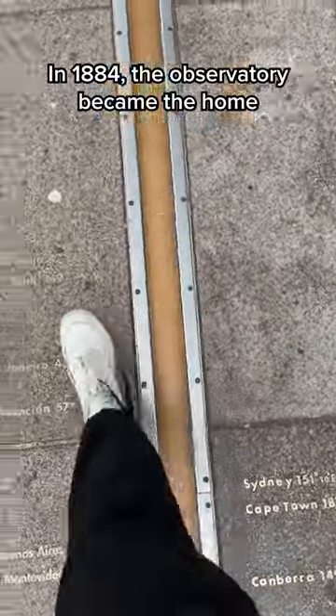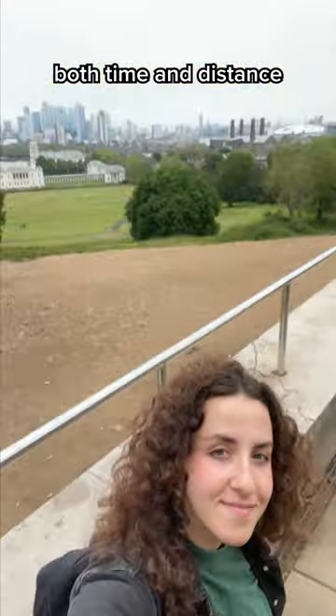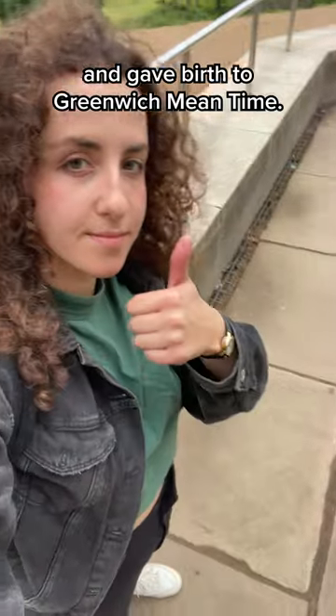In 1884, the observatory became home of the Prime Meridian, the official line that divides east and west. This made Greenwich the central place for measuring both time and distance around the world, and gave birth to Greenwich Mean Time.